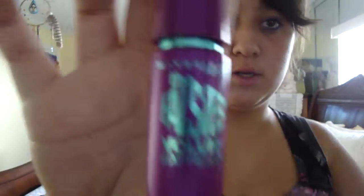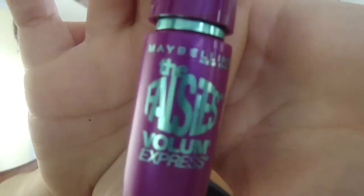Next I got the Maybelline New York Falsies Volume Express mascara. I've been wanting to get this for a while. I used it last night for the first time and it was actually really good — it did make my eyes look very volumized and long. That's what the brush looks like. It's really awesome, and I really love the colors on the packaging because I love purples and blues together.